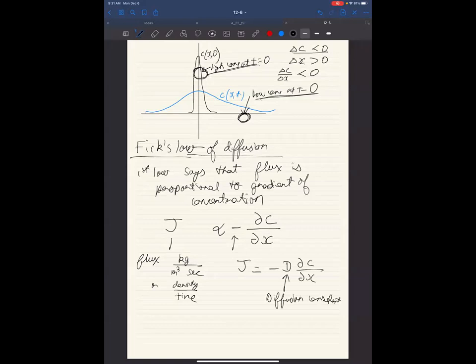You can verify: flux has units of kg/m³/s and concentration has units of kg/m³, so the diffusion constant D has units of m²/s. If you're paying attention, you might already see why the square root of time is about to show up — it's m² per second, which is distance squared divided by time.